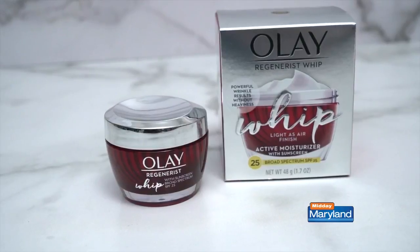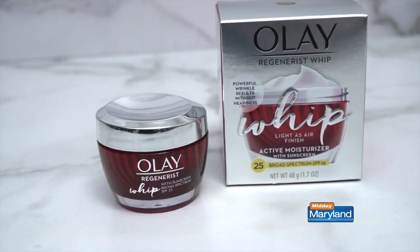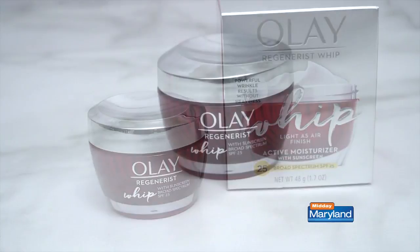It's important to apply SPF every day to protect our skin from harmful UVA and UVB rays. An easy way to do that is to add it to our morning beauty routine. As a tried and true favorite,